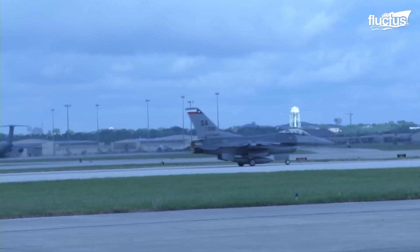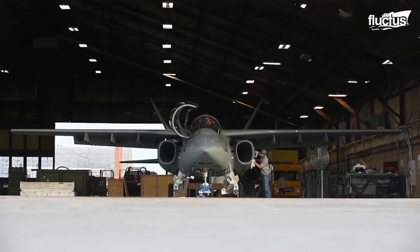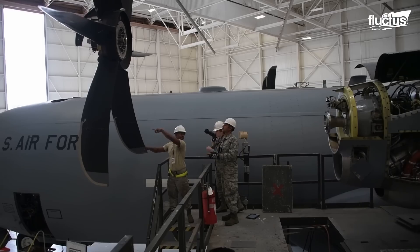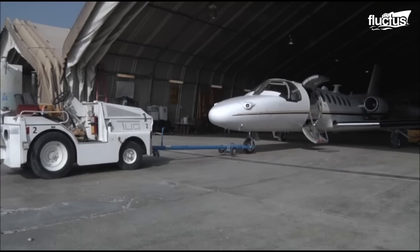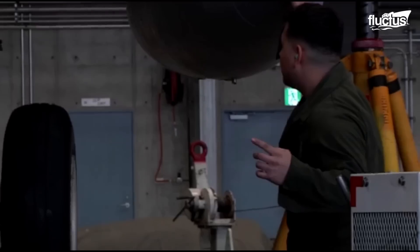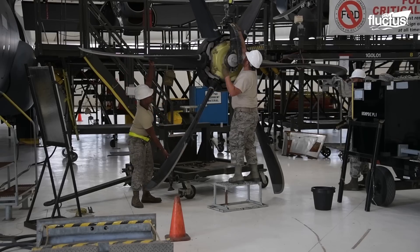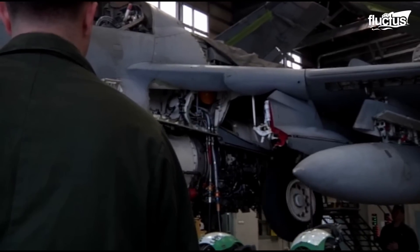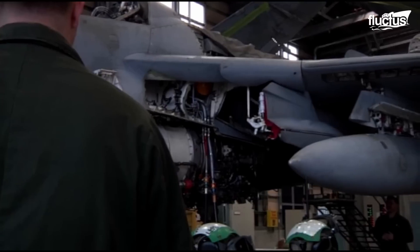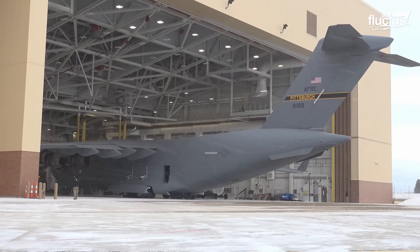Another reason aircraft tend to last longer is that most of them are stored in hangars. Hangars are an essential component of U.S. Air Force bases, providing a secure and controlled environment for aircraft maintenance, repair, and storage. They provide a safe environment for technicians to execute routine inspections, repairs, and changes, maintaining the airworthiness and readiness of aircraft. Hangars also protect airplanes from harsh weather, preventing damage and corrosion.